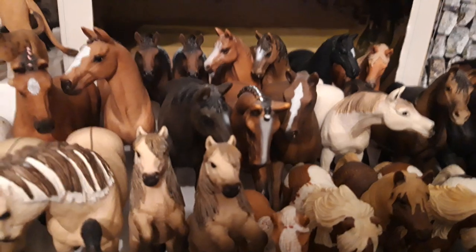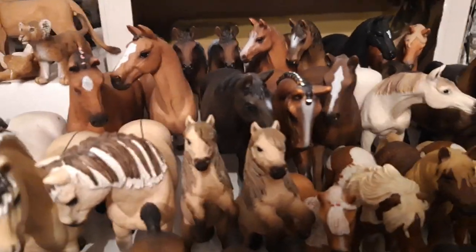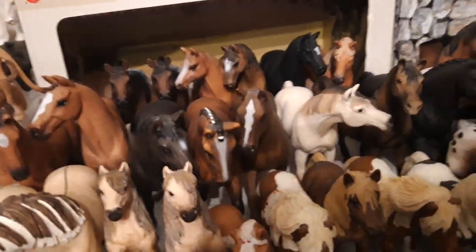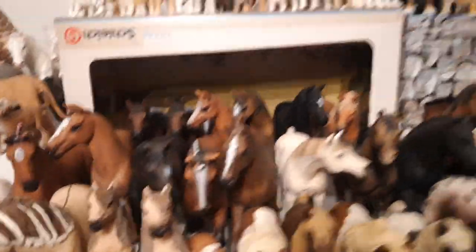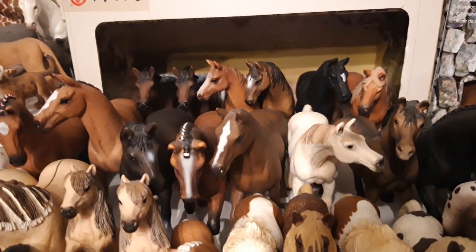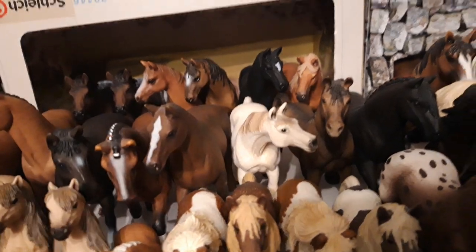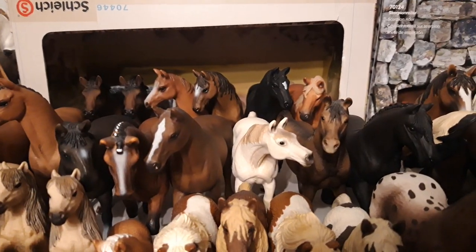Then we have Tia, the Hanoverian dressage mare, she's from the year 2005. Then I have Sleeping Beauty or Thyrnirós, my other Hanoverian mare. Then I got two Arabians, and Thyrnirós is from the year 2013, and both of these Arabians are from the year 2008.